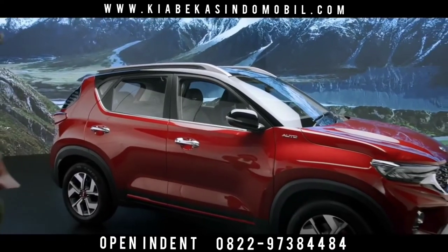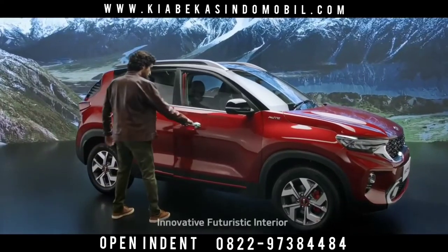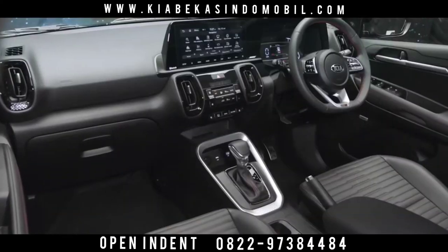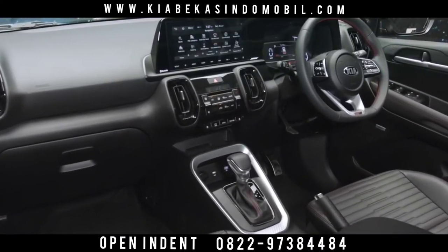The wildly stylish exterior of the Sonnet is perfectly complemented by high-tech and futuristic interiors. The inside of the car is both sophisticated and engaging. Kia Sonnet is equipped with state-of-the-art smart technology features.